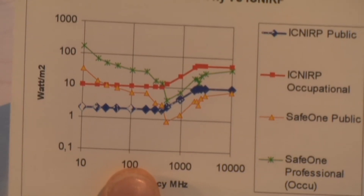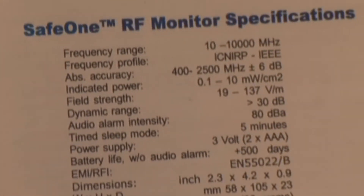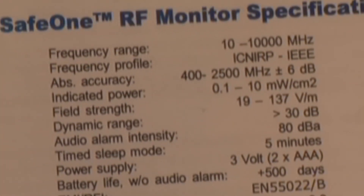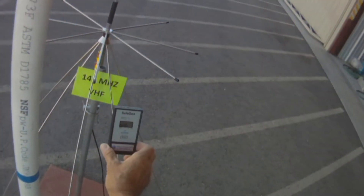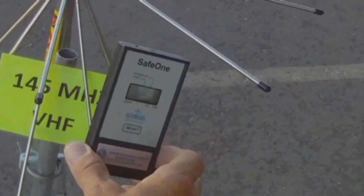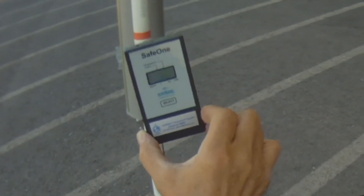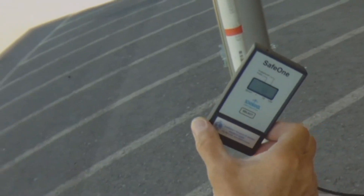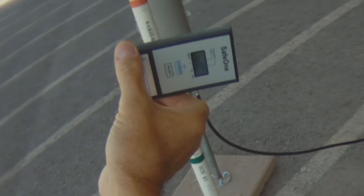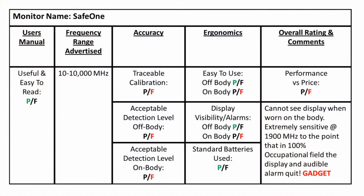Its advertised frequency range is 10 MHz to 10 GHz, but absolute accuracy is 400 MHz to 2500 MHz plus or minus 6 dB. This unit did not perform well over its advertised frequency range. It greatly underestimated 145 MHz VHF fields greater than the occupational limit, yet was extremely sensitive at 1900 MHz or PCS frequencies and is likely to produce false alarms there. This unit was very overpriced for the quality and should definitely be considered a gadget as far as personal monitor use is concerned.